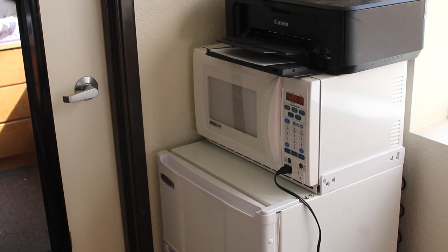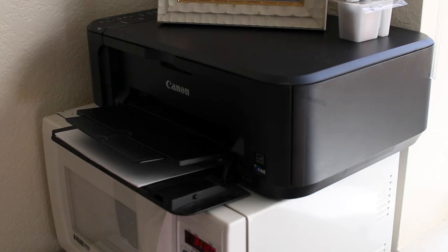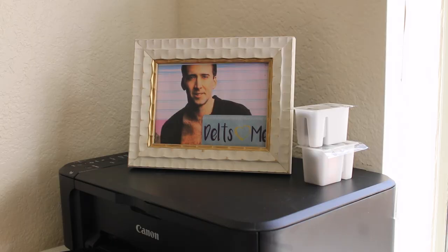Just outside of the closet is where we have our fridge and microwave, which are actually attached — we got that when we moved in. We also have a printer on top of it that we brought here. On top of the printer, of course, we have our most prized possession: a framed photo whose origins nobody really knows, but that's what makes it so special. There's also some printing supplies on the right that I haven't figured out how to put in my printer yet.